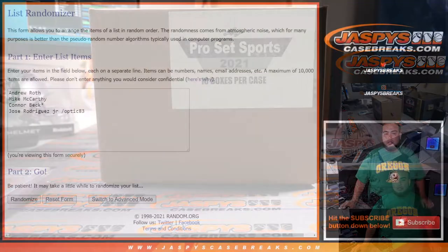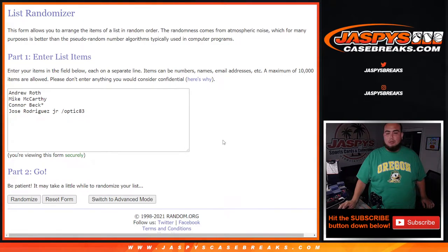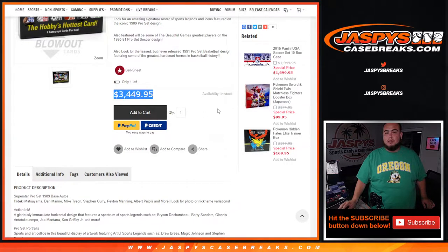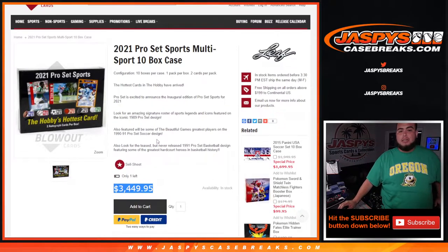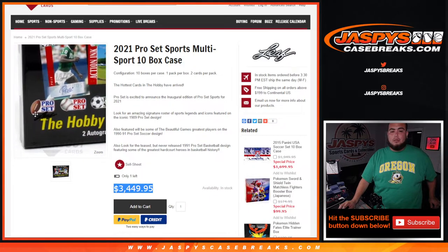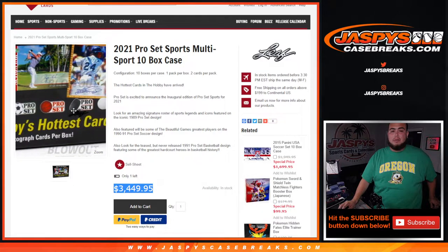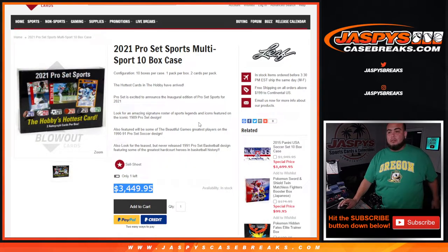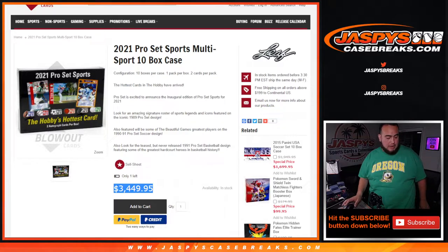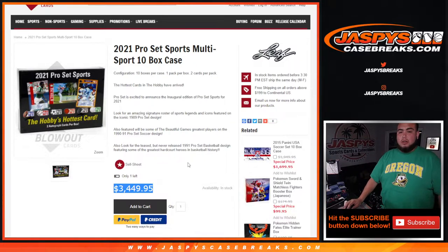If you guys go to Blowout, one of the bigger online retailers, a whole case of this is well over $3,000 — it's actually kind of sold out everywhere. You guys have chances to get just amazing hits, amazing athlete autographs, from all the sports: football, baseball, soccer, basketball, hockey, and golf as well. Someone's gonna walk away with that monster hit. At worst every hit is $1,000, so you have a chance to go up in value.